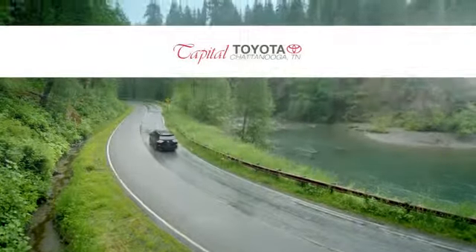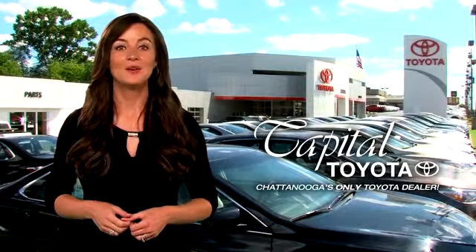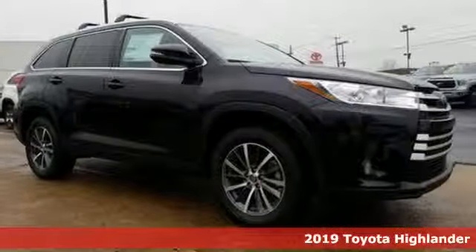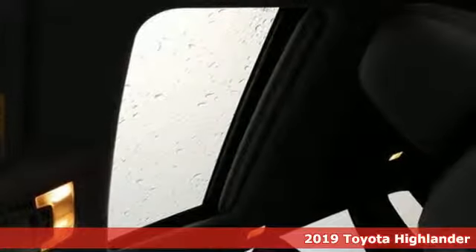Check out Capital Toyota. Stop into our beautiful newly remodeled facility today. It's a new 2019 Toyota Highlander. Life is hectic enough. Make the journey smoother in this Highlander.